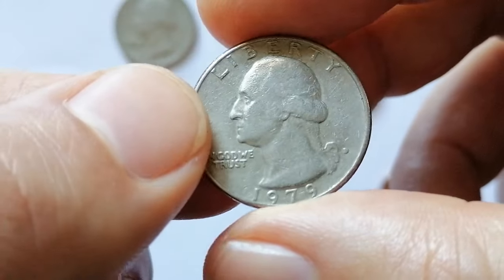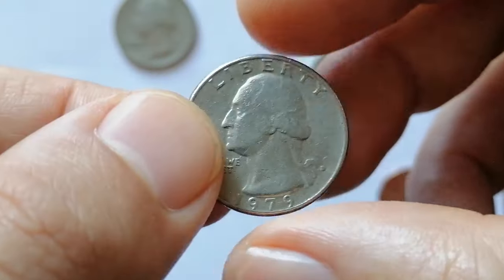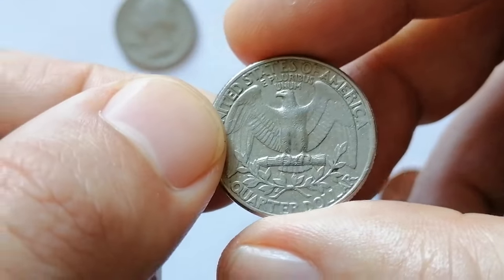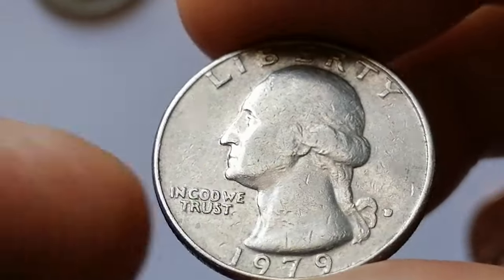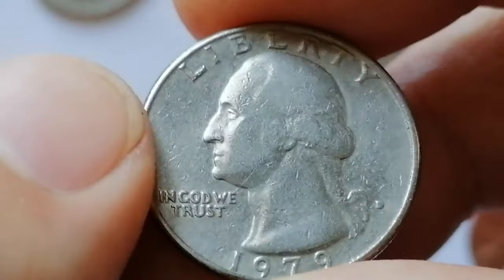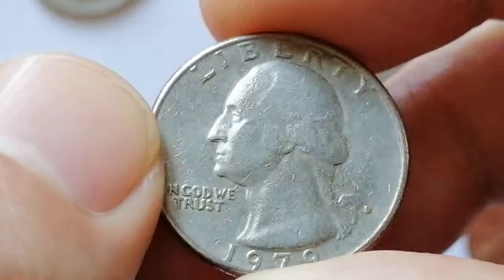The 1979-D Washington Quarter was minted in Denver with an actual mintage of over 489 million. It weighs 5.67 grams and has a diameter of 24.3 mm. The coin is composed of an outer layer of 75% copper and 25% nickel bonded to a core of pure copper, otherwise known as a sandwich composition.